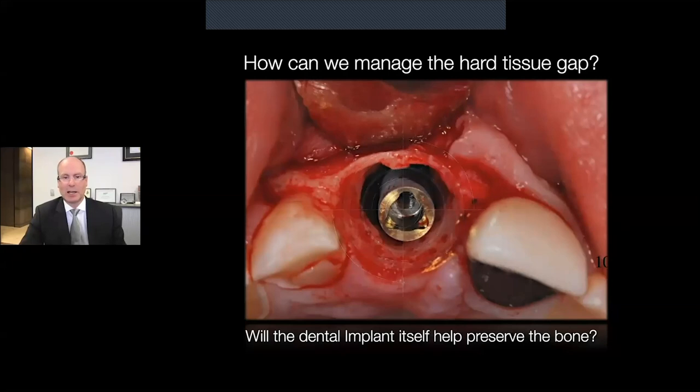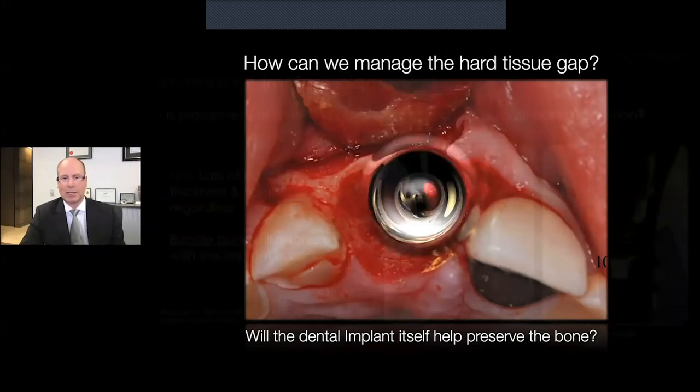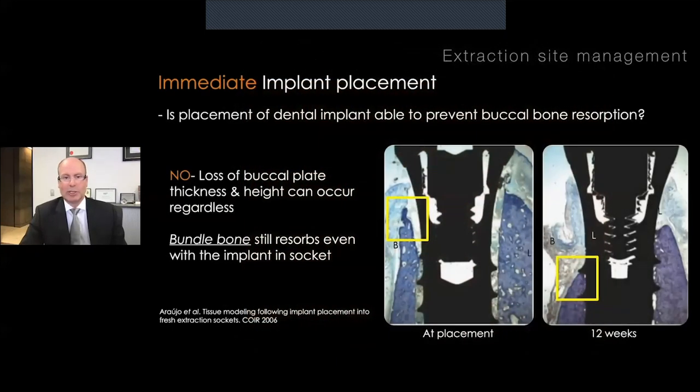When considering an immediate implant, I'd like to focus our attention on the gap — either an osseous gap or a soft tissue gap. Looking at the osseous gap first: a question often asked when immediate implants first came onto the scene was whether placing the implant into the socket would help to preserve the bone. That was a commonly held belief for many years, but it proved to be incorrect. This very elegant study by Arjo et al helped illustrate what happens particularly to the buccal plate with immediate implant placement — the reality is the implant does not prevent buccal bone resorption. The bundle bone associated with the tooth and its periodontal ligament still undergoes resorption regardless of whether the implant is there or not.